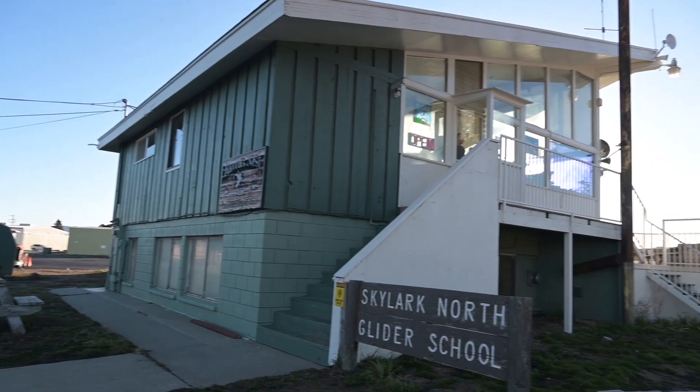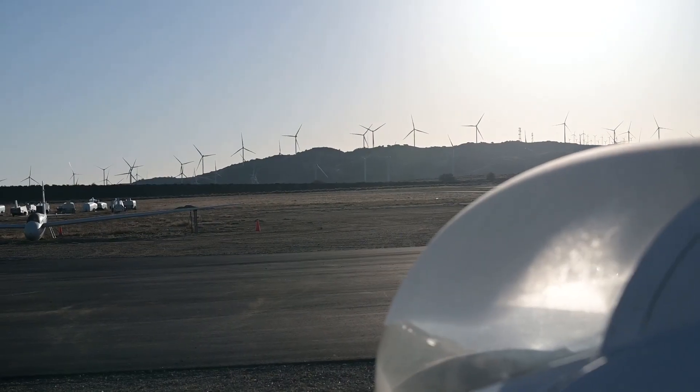Good morning. Today we are up at the Skylark North Glider School. It's up in Tehachapi and you can see the beautiful gliders behind me.